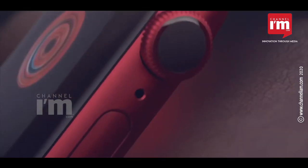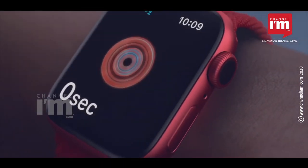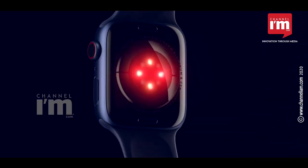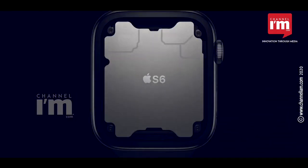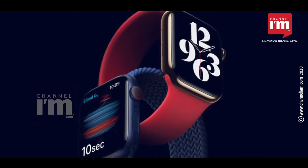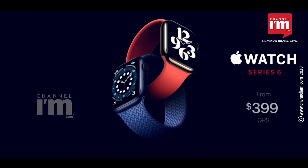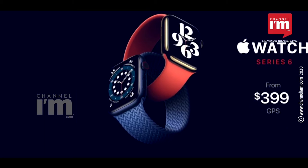Of the new products, the most important one is the Apple Watch Series 6, which can measure oxygen saturation in the blood — as good as a pulse oximeter. The A6 processor is 20% faster than the previous model. Available in 7 colors, the model is priced at Rs 40,900 in India.